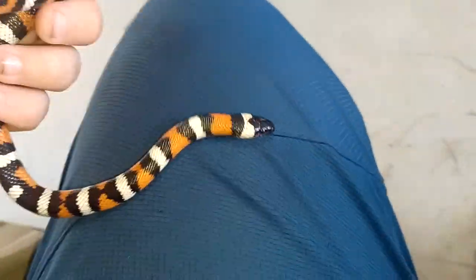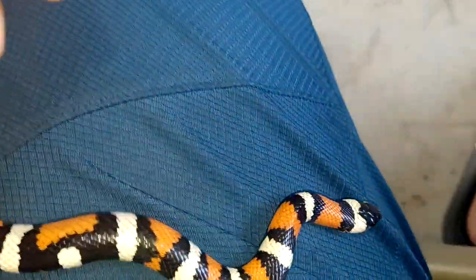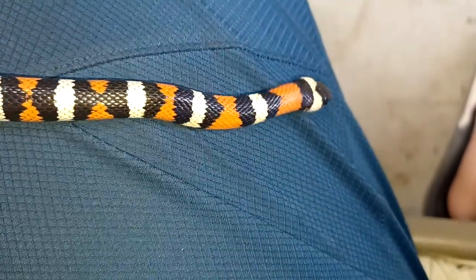Not a coral snake, because there's no yellow on it. It's all red, black, white. It's the coolest thing ever.